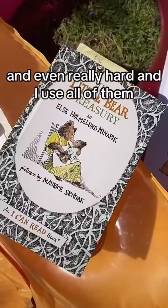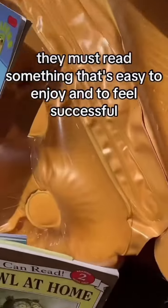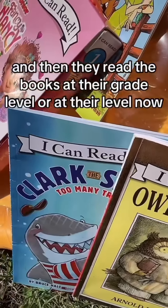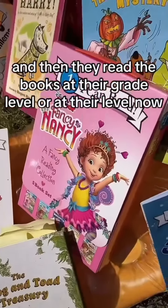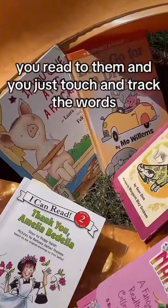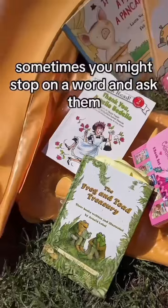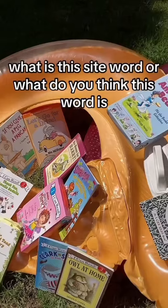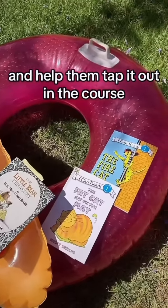And I use all of them. They must read something that's easy to enjoy and to feel successful. Then they read books at their grade level or at their level now. And then the harder books that they really can't read, you read to them. You just touch and track the words. Sometimes you might stop on a word and ask them, what is this sight word? Or what do you think this word is? And help them tap it out.